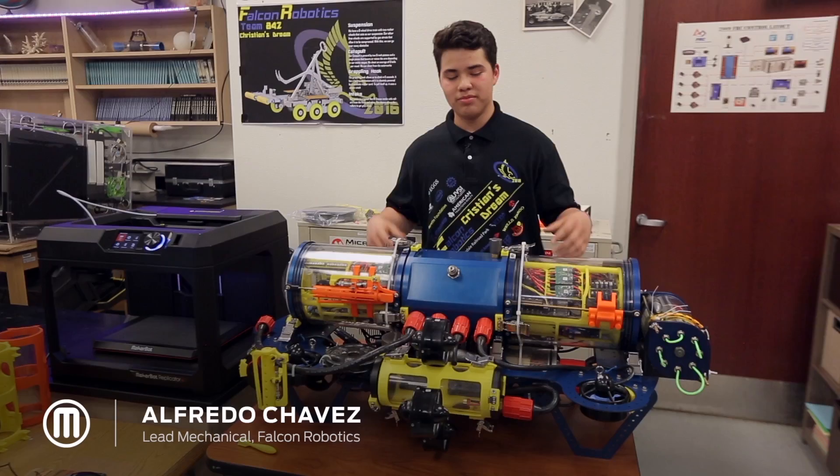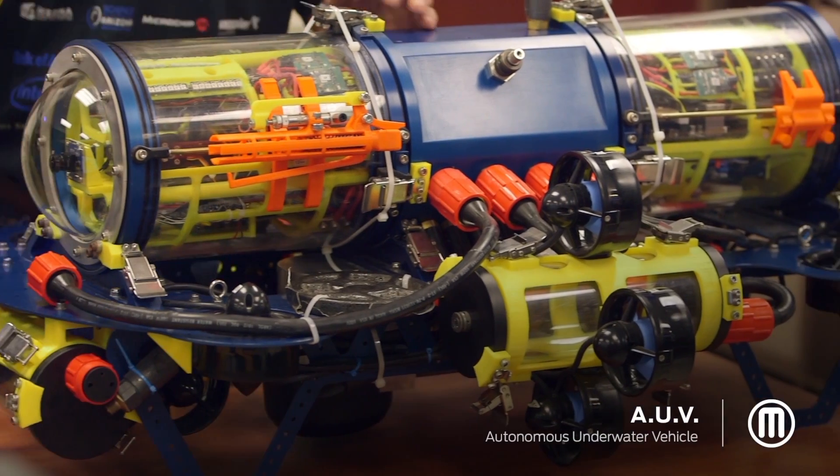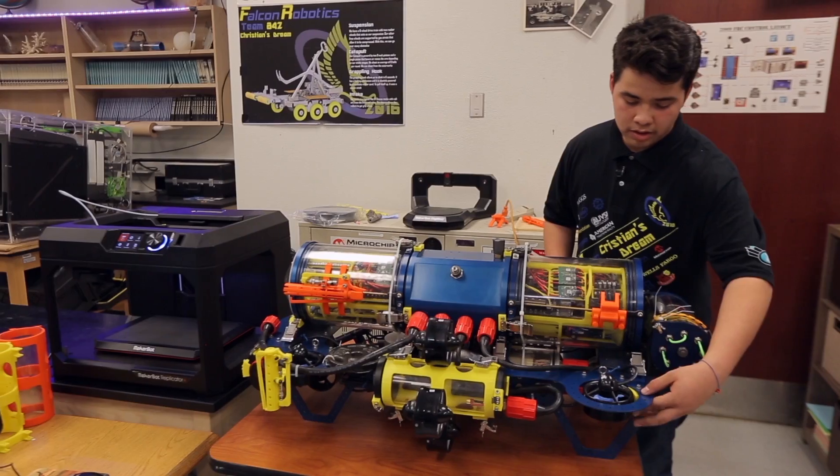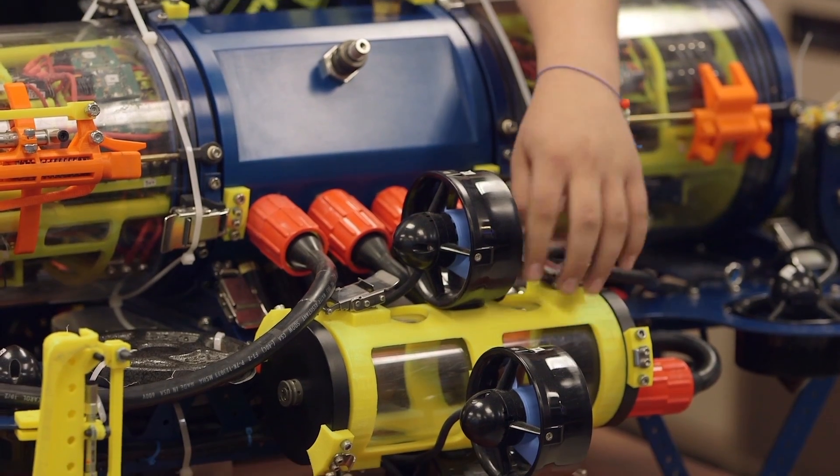My name is Alfredo Chavez, and this is Haboop, our autonomous underwater vehicle — AUV for short. We have a bunch of 3D printed parts to hold thrusters, and 3D printed parts to hold our battery.